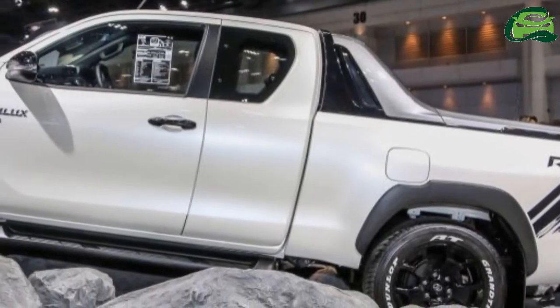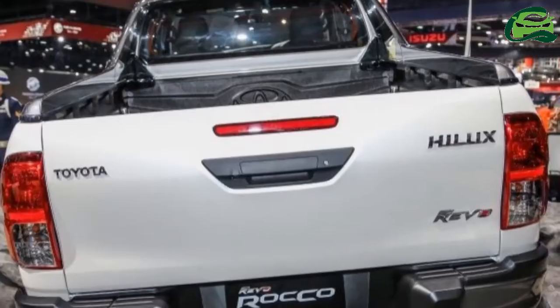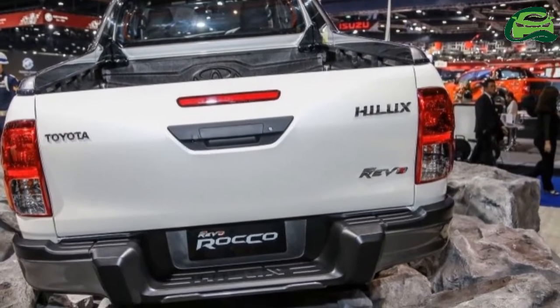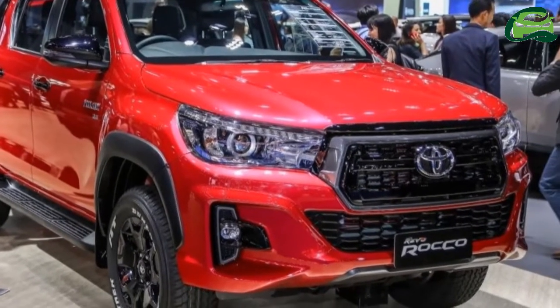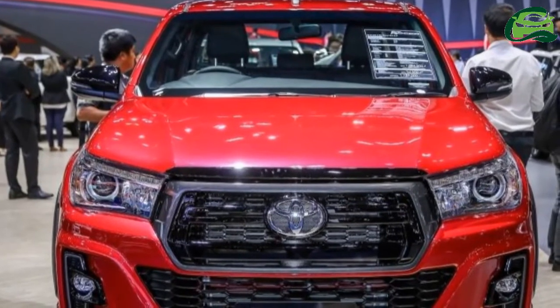As suggested by its model name, the AT35 rides on 35-inch, 315/70R17 all-terrain tires, mated to a model-specific suspension setup which offers a 25% lift, aiming to provide secure ride and handling that is just as at home both on-road and off-road, according to Toyota.